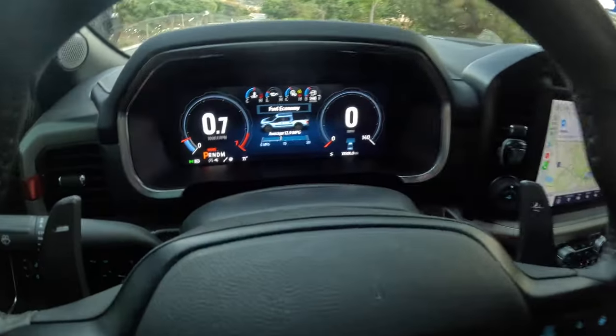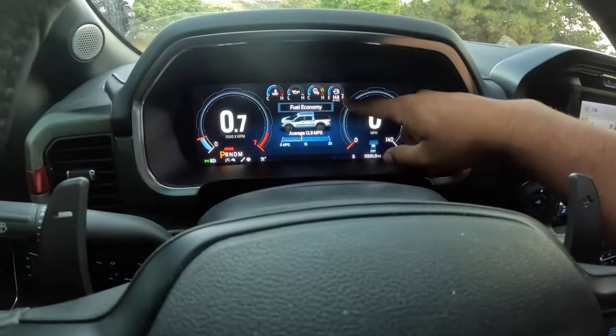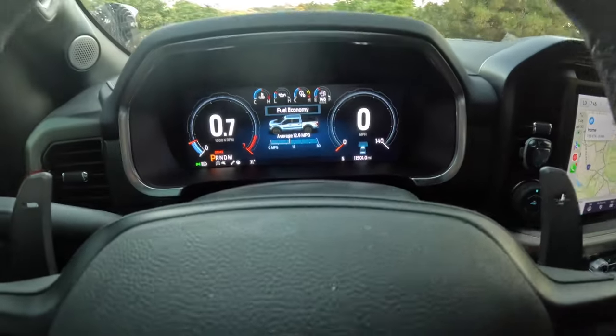A few months after driving the truck, I saw a lot of Raptor owners putting 37s on their trucks, so I pulled the trigger on some 37-inch Nittos — probably one of the best decisions I've made. The one downside: 12.9 miles per gallon. My full tank barely gets to 400 miles. I have 11,500 miles on this thing. But I love driving it every day — it's my daily and my work truck.